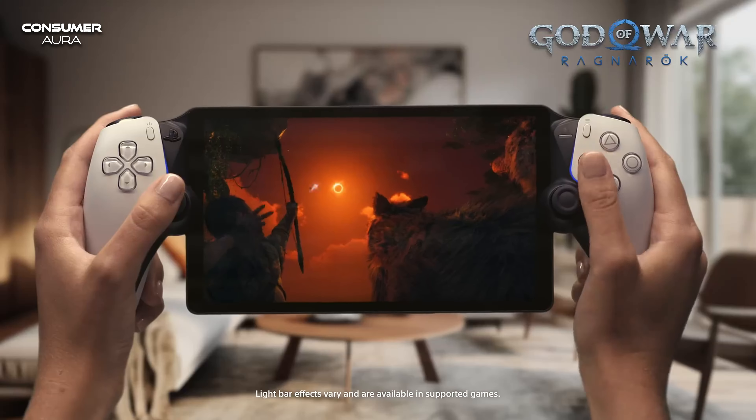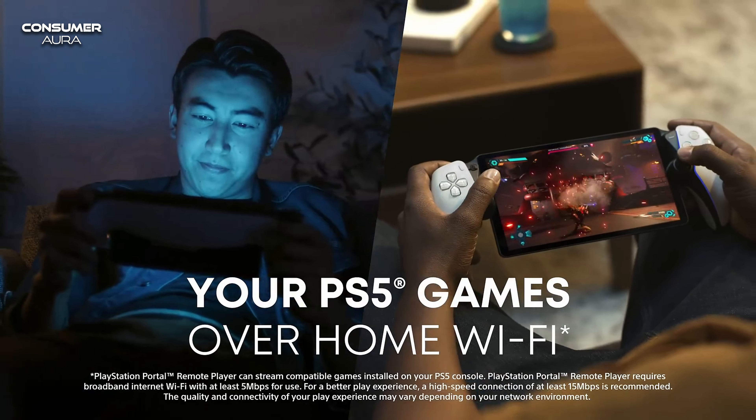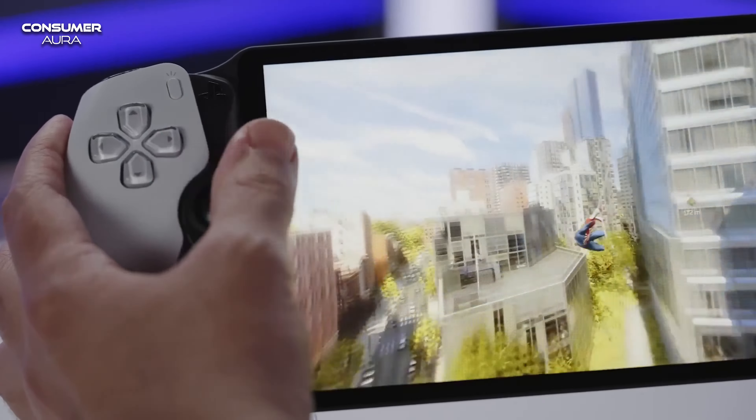PlayStation Portal gives you access to games on your PS5 with console-quality controls. Games can also be connected via your home Wi-Fi connection and don't need a TV. It plays all compatible games that are installed on the console, including favorites for PS4, not just PS5.